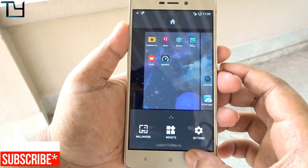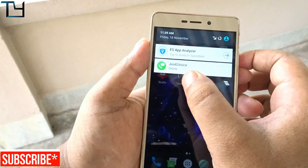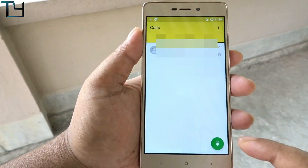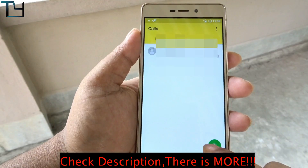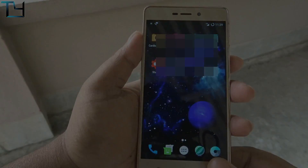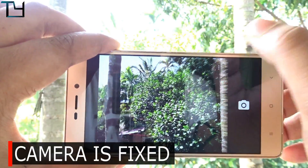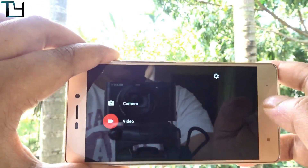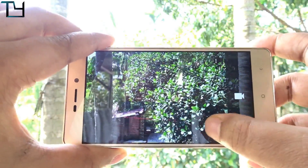There is one more thing I have to tell you: VoLTE calling. To enable VoLTE calling, I have put down the links in the description and also in the cards. You can easily call anyone via Jio 4G voice — with that trick, just changing some APN settings, you can easily call anyone from your inbuilt dialer.